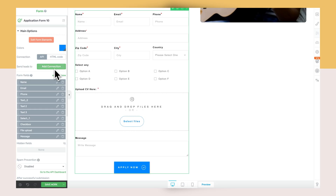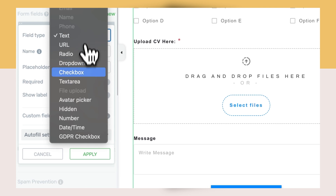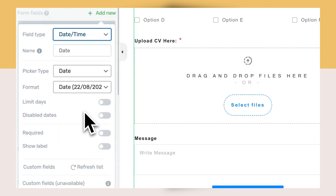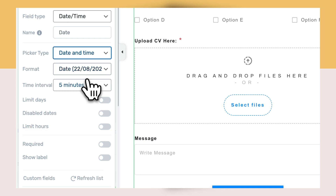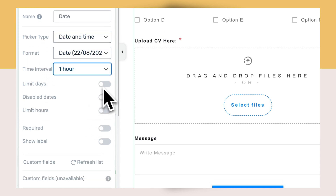And Thrive Architect users, in all of your lead generation forms, there are now date and time fields that you can let users interact with. And they're actually pretty nifty. You can have Thrive Architect block whether you want users to be able to pick a date in the past, which is great if you're working with appointment requests that only make sense for users to select a time for in the future.